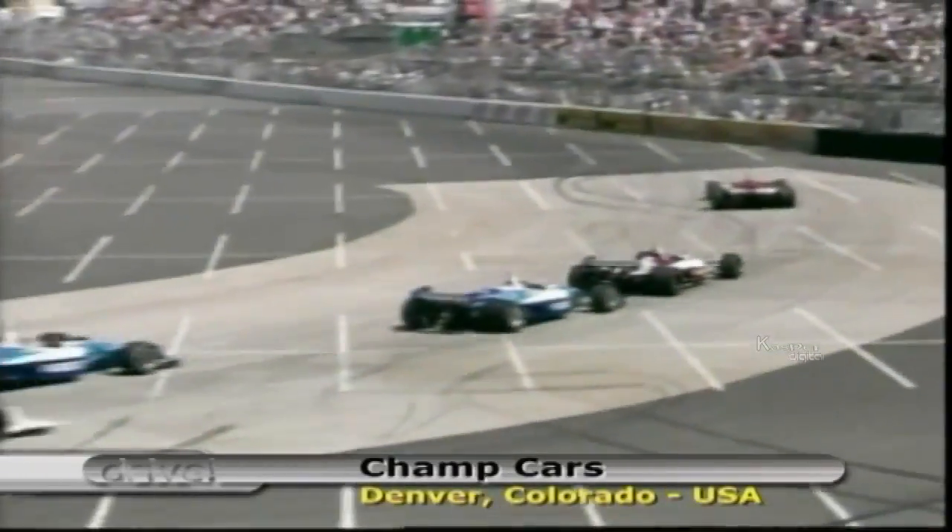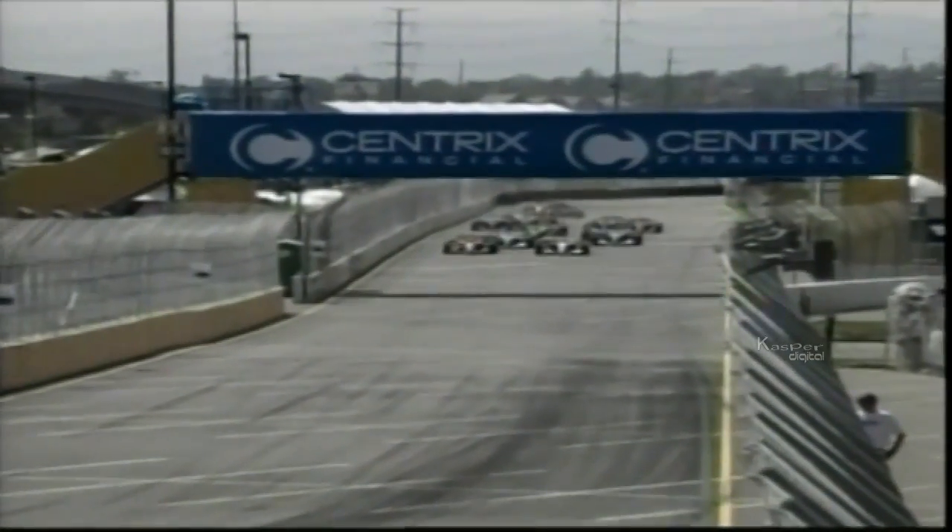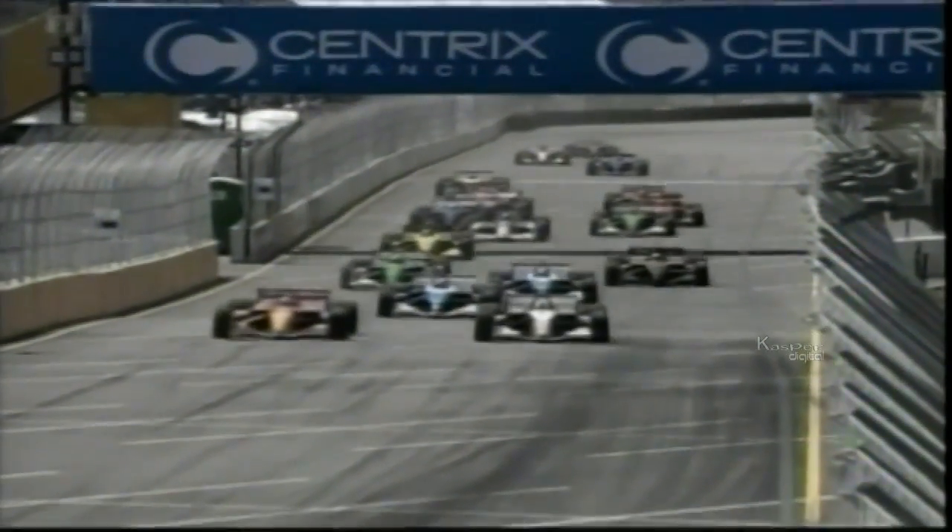Sebastian Bordet claimed pole position and became the first driver to break the one-minute barrier during qualifying. He made a decent start in Sunday's race before things got crazy into the very first turn. Bordet fell from pole to 13th position when he and his teammate Bruno Jonquera collided — Jonquera, starting outside Bordet, got a better run into the first corner, cut inside as both drivers started braking, and the two cars bumped coming out of the turn. Bordet spun with three other cars as Jonquera grabbed the lead.